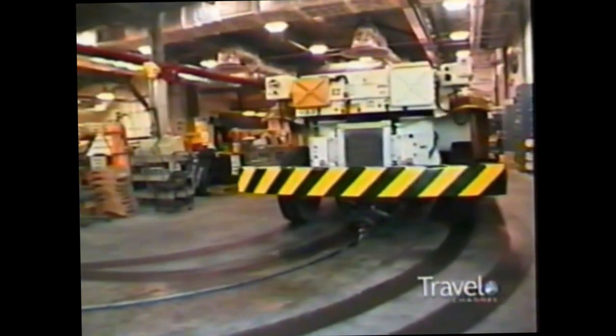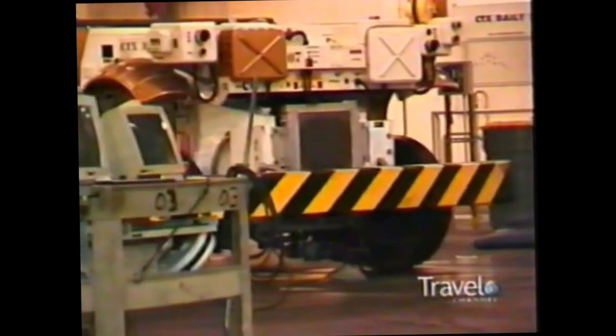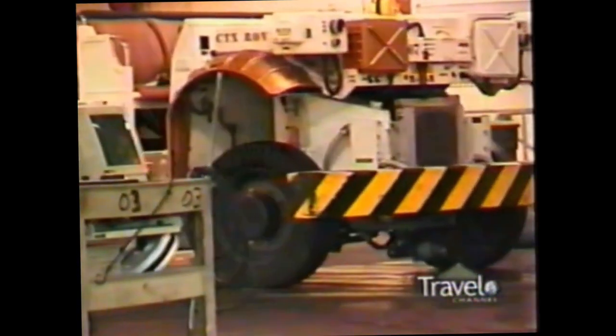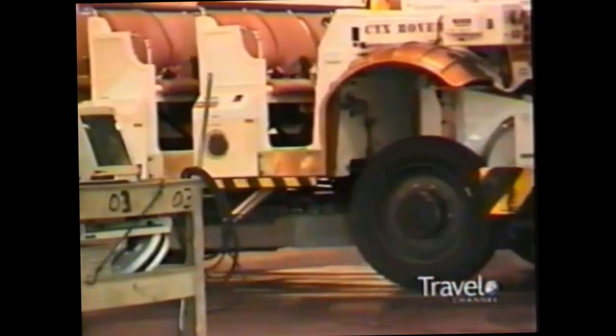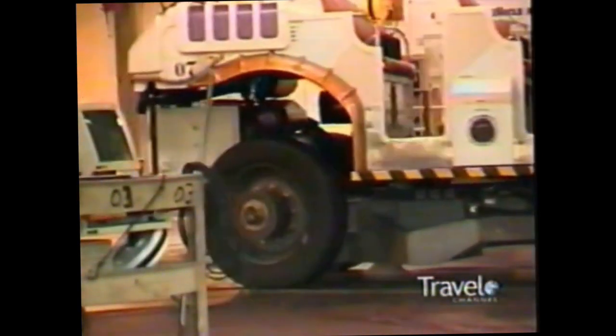The technology that powers the Time Rovers was invented by Disney, and you won't find it anyplace else. The front wheels are steered by following a groove or slot in the track. It receives power from underneath the track and drives a hydraulic pump that powers the entire vehicle. In the rear, we have wheels that are independently steered.